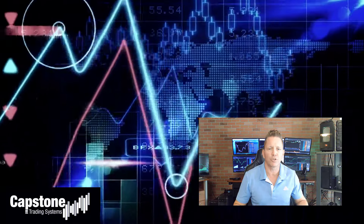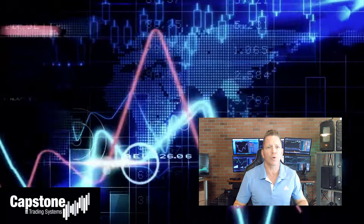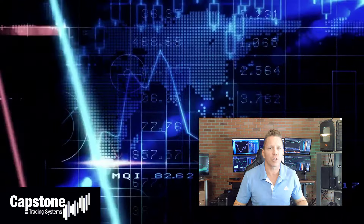Hey, David Bean here. Welcome to Capstone Trading Systems' YouTube page. Be sure to subscribe to join our community of algorithmic traders. We are real money traders — we share our winning streaks, our losing streaks, as well as market updates, strategies, and coding tips.